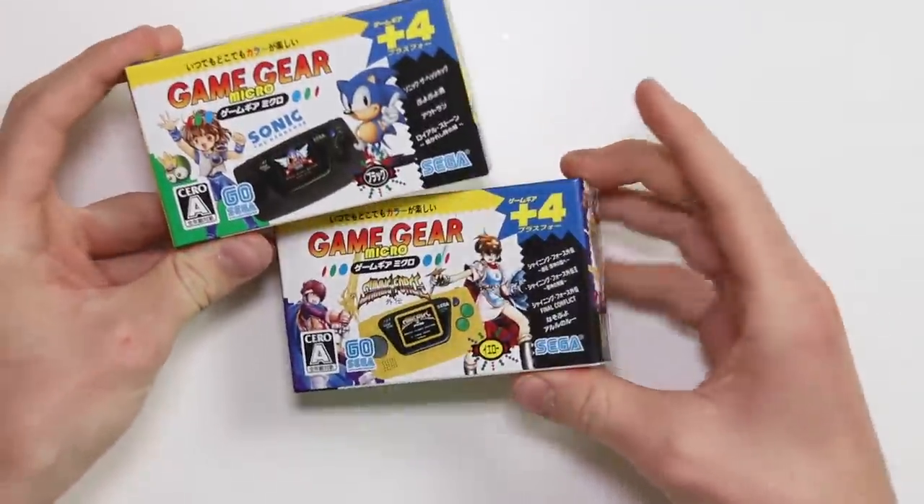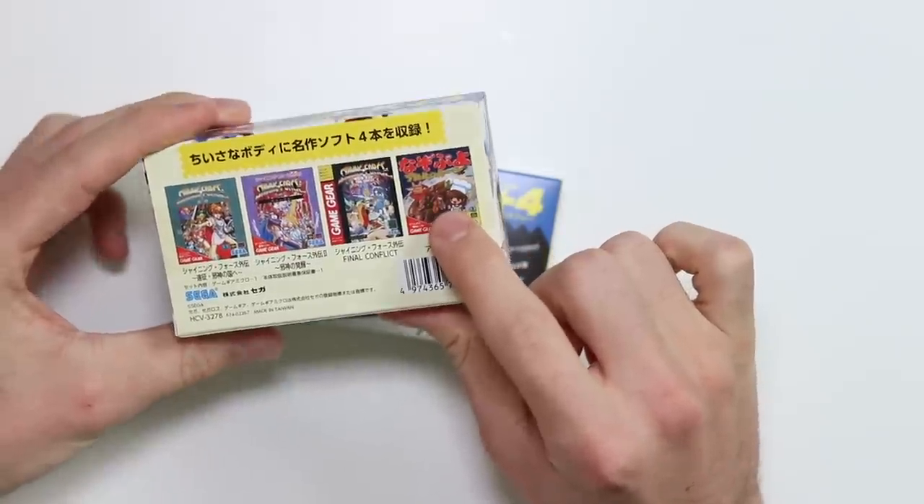We are going to be taking a look at the Game Gear Micro. I've got two of them. I've got a black one and a yellow one, and I wanted the yellow one because I like the colour yellow. Also, it's got a cooking game on it. It's limited to four games, and you have to buy another one if you want to play a different game. They are full of good ideas.